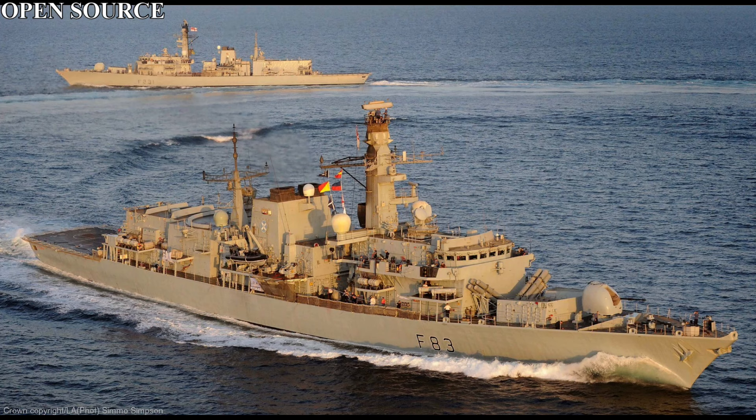The design was centred around the Toad Array sonar system, as well as Vertical Launch Short Range surface-to-air missiles, mounting a 4.5 inch gun, Harpoon, and a Lynx helicopter. With that in mind, these ships were ordered in the early 1980s, with 16 ships being ordered.